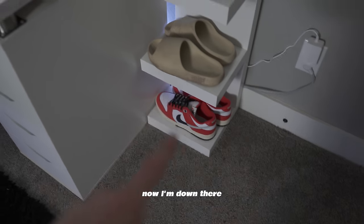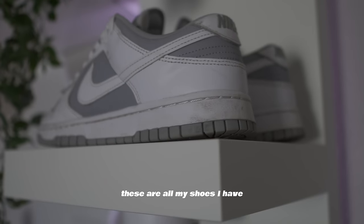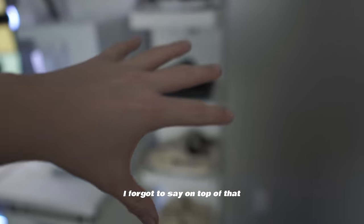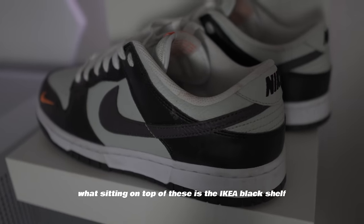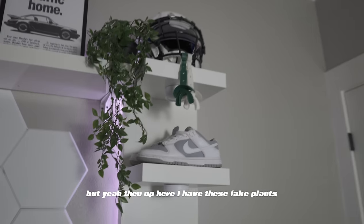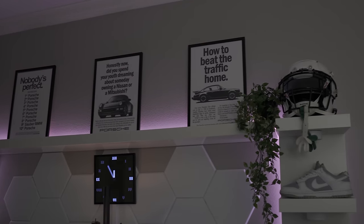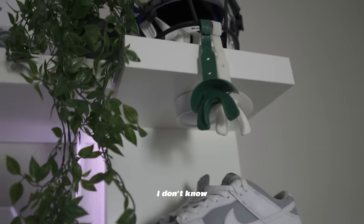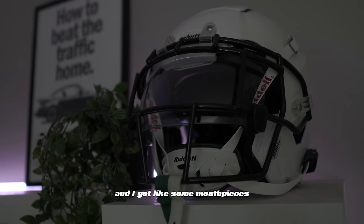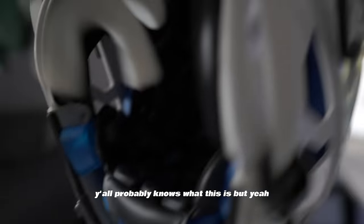Over here I have my shoes — these are the Reverse Gray Fogs and some Chicago Splits down there. On top of the shoe rack is an IKEA black shelf. It's funny they call both shelves 'black shelves.' Up here I have fake plants — I think plants look really good in black and white setups. I also have my football helmet for next season, and some mouthpieces. Football is one of the biggest things I do.